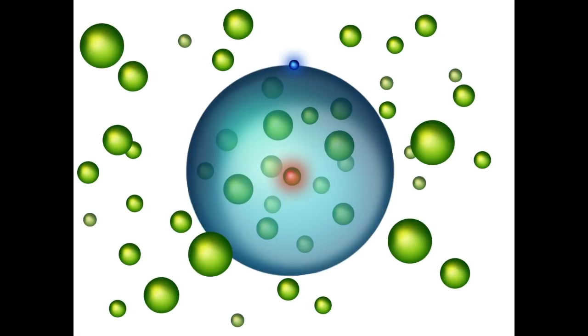Scientists first created a Bose-Einstein condensate using strontium atoms, then used lasers to transfer energy to one atom, turning it into a Rydberg atom with a huge atomic radius. The radius of the electron's orbit is much larger than the typical distance between two atoms in the condensate, meaning numerous other atoms lie inside its orbit. Depending on the Rydberg atom's radius and condensate density, as many as 170 additional strontium atoms may be enclosed by the huge electron orbit.